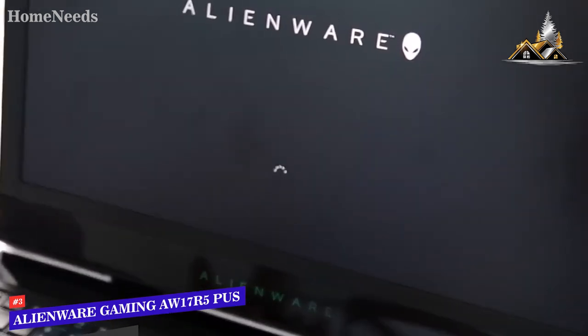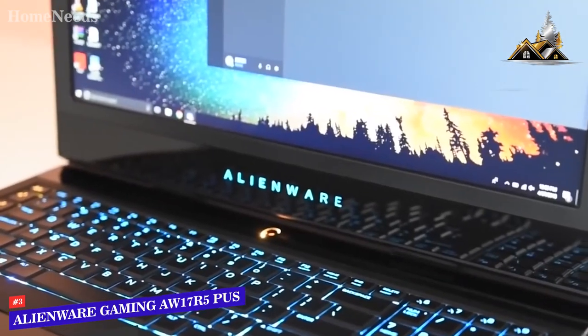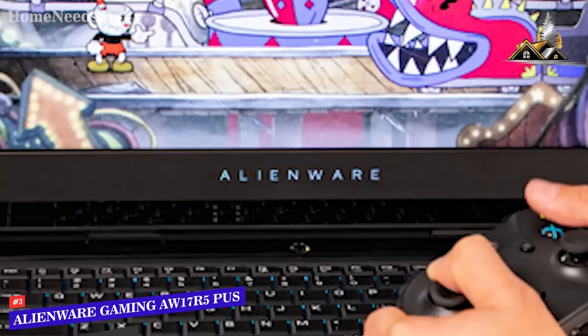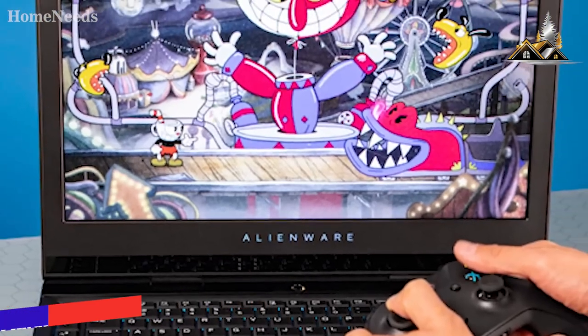The Alienware Gaming AW17R5-745SLV PUS is by far the best gaming laptop under $1500. It has a great display, powerful CPU, plenty of memory, and a keyboard that is hard not to admire. It's a moderately priced machine that is perfect for just about all modern gamers.